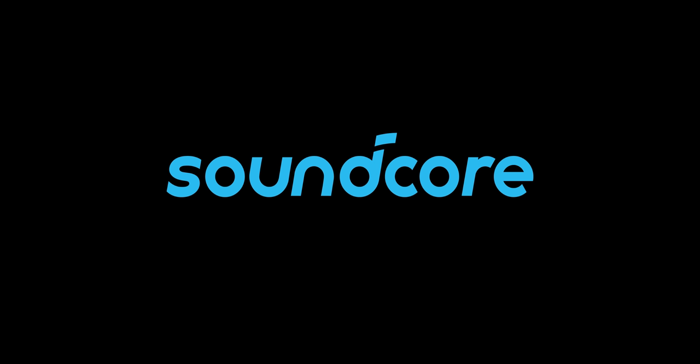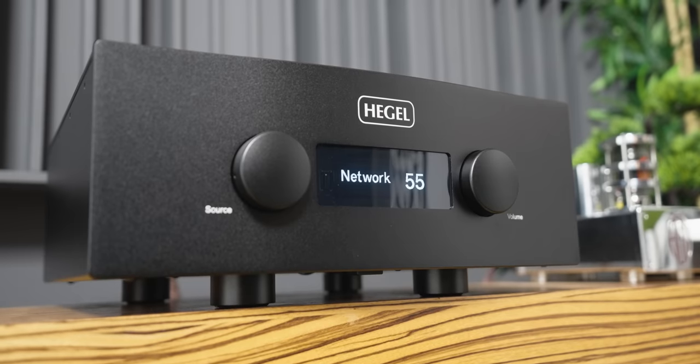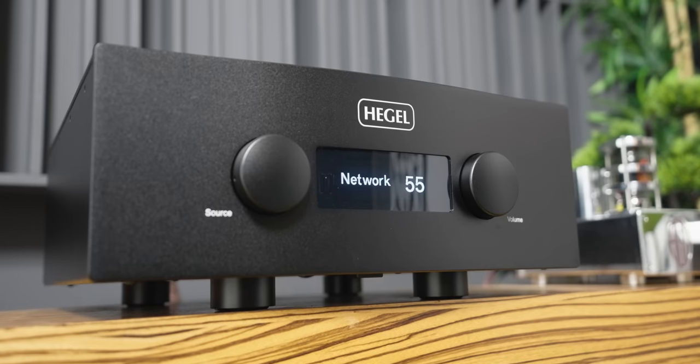This video is brought to you by Soundcore. If you have been following me for a while, then you know that I'm a big fan of Hegel integrated amplifiers, as they're essentially an all-in-one box solution. They have a network streamer, a DAC, a pre-amplifier, and an amplifier built-in, so all you really need is a set of speakers and cables, and you're set to go. It's a really elegant one-box solution that sounds wonderful.